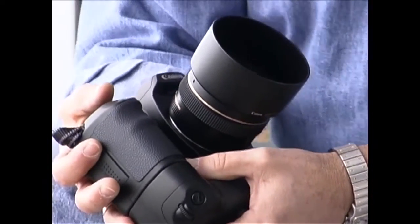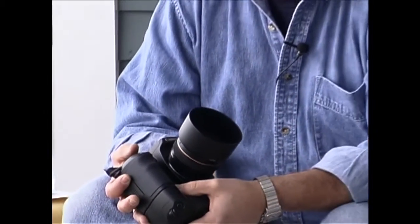Every now and then in the history of photography, there's been a product that can best be described as an inflection point — a product which redefines what cameras are and what cameras can do. The Canon D30 is, I believe, a camera that will play a significant role in the changes that are taking place in still photography.